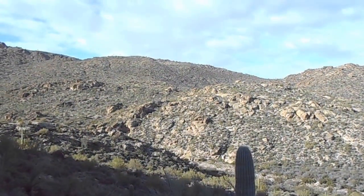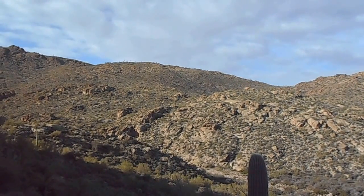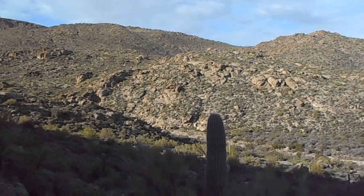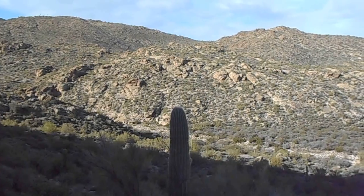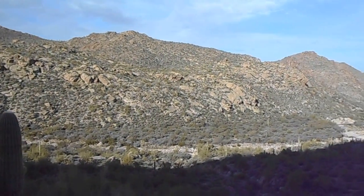I just got to the Calvary Trail about eight minutes ago from the Boulder Canyon Trail. This is a view looking down. It's been a steep climb up. I still have a ways to go up.